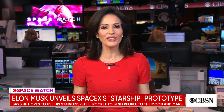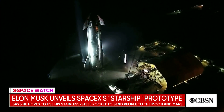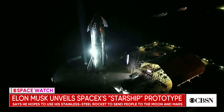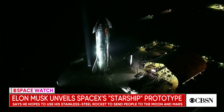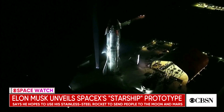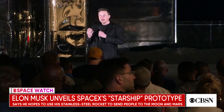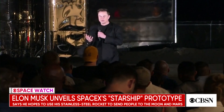In Space Watch, we're getting a look at a new spacecraft that hopes to one day send people to the moon and maybe even Mars. The SpaceX Starship was unveiled this weekend at the company's launch facility in Texas. CEO Elon Musk was there to show off the design and answer questions about how this spacecraft works and how soon we may see tests. CBS News space consultant Bill Harwood was also there and joins me now from our Kennedy Space Center bureau in Florida.